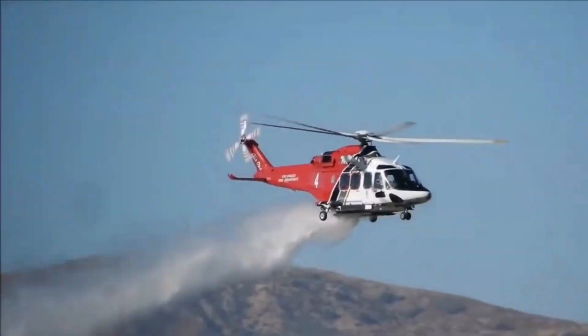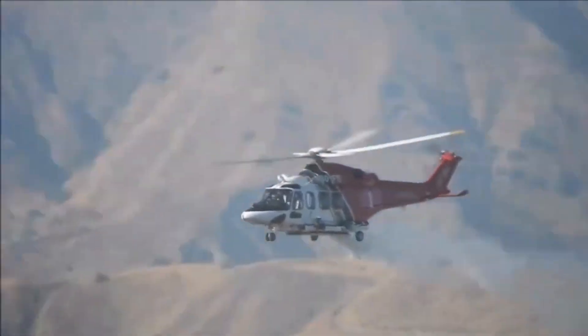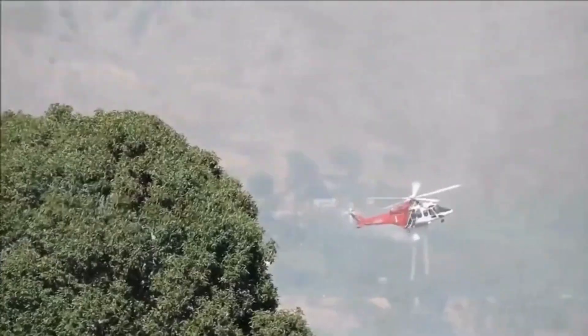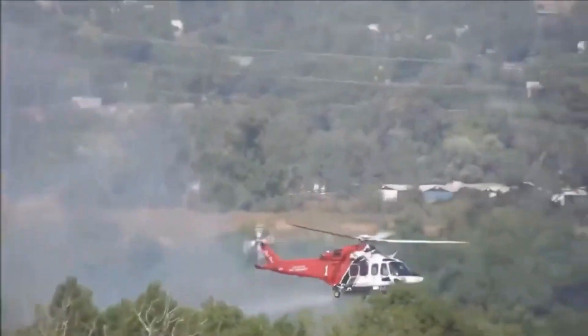But don't just take my word for it. Seasoned firefighters around the globe hail the A139 as the guardian angel of the forests. Its ability to access hard-to-reach areas, combined with its rapid response time, has saved countless lives and acres of precious wilderness.